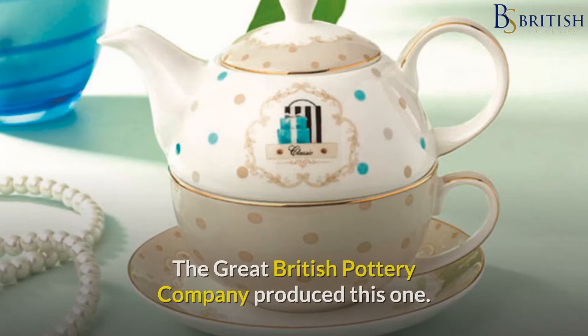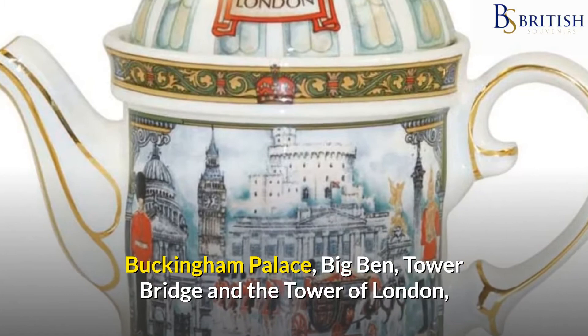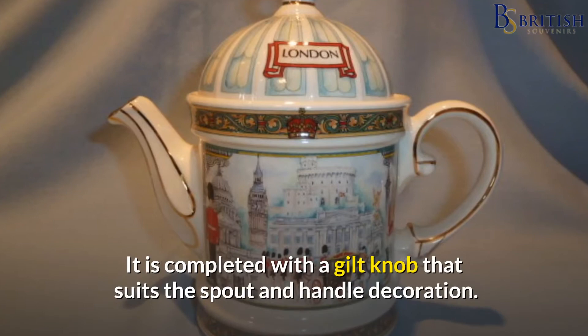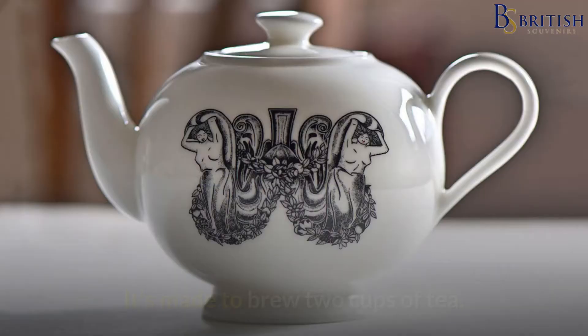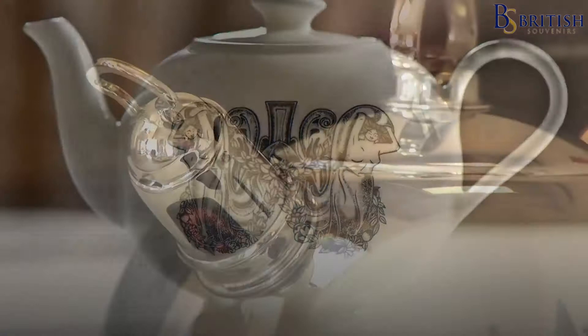The Great British Pottery Company produced this one. Buckingham Palace, Big Ben, Tower Bridge and the Tower of London are among the colourful London landmarks depicted on the teapot. It is completed with a gilt knob that suits the spout and handle decoration. The teapot stands six inches tall and eight inches from handle to spout tip. It's made to brew two cups of tea.